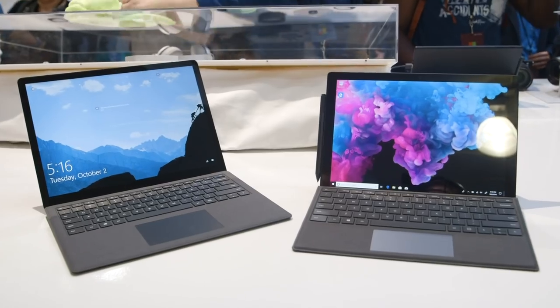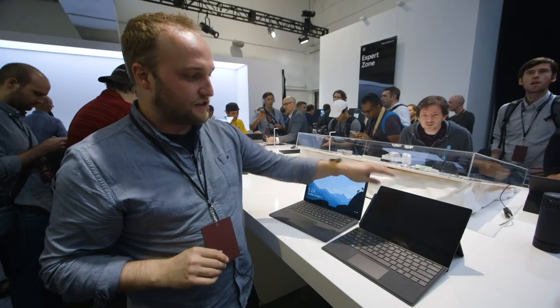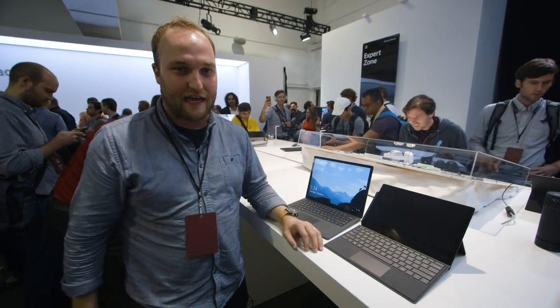Now both of these are going to be available real soon. You can start pre-orders for them starting today. The Surface Pro 6 has a new lower price — it starts at $899, it used to be $999 — and I believe the Surface Laptop is at $999 as well.